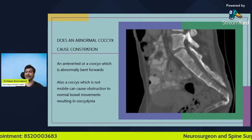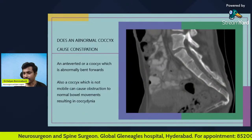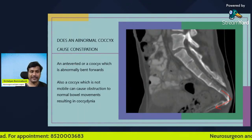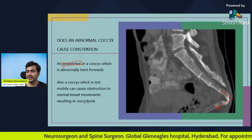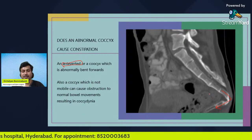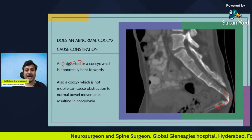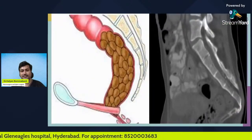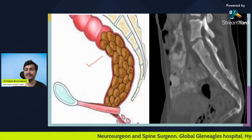In this picture of a patient suffering from tailbone pain, the normal coccyx has a slight smooth curve, but in this patient the coccyx is abnormally bent forward. This is known as an anteverted coccyx — a coccyx which is abnormally bent forward. During passage of bowel, the coccyx slightly moves forward and back to accommodate the feces. If the coccyx is not mobile, it will obstruct normal bowel movements. So the answer is yes: an abnormal coccyx causes constipation.